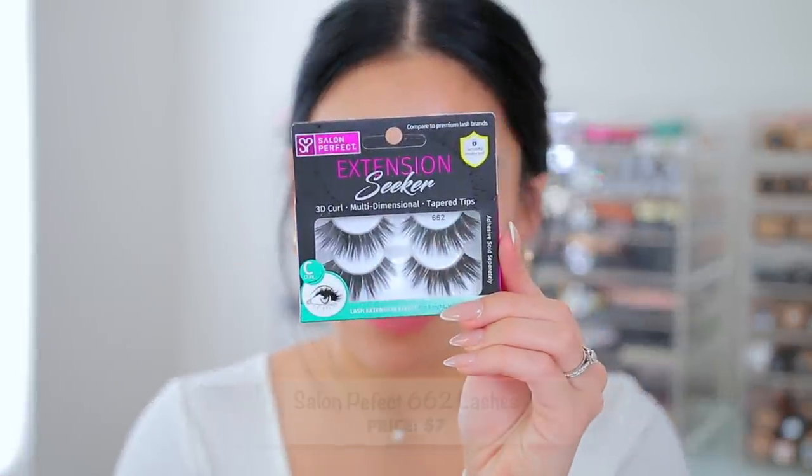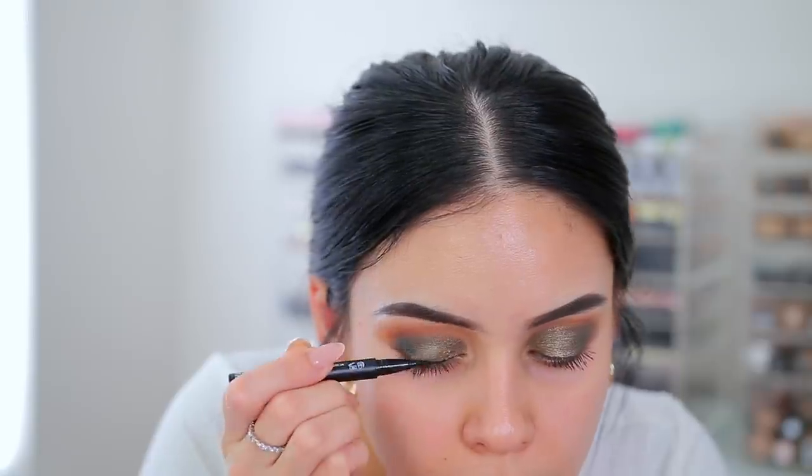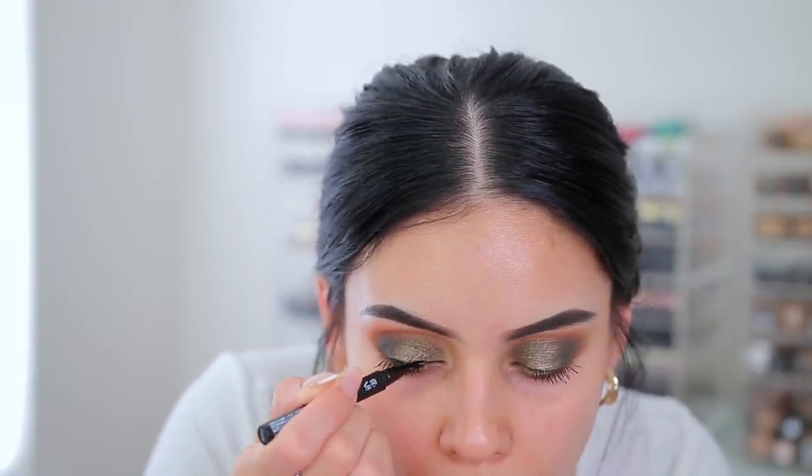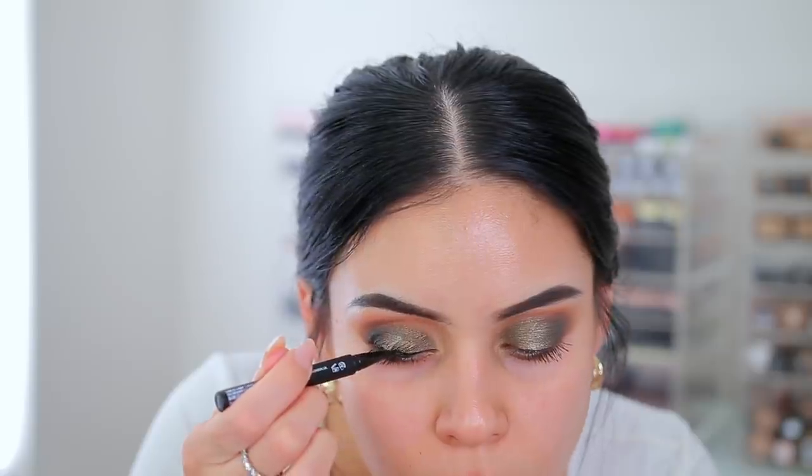So shake well before use, apply liner to lash line. Step two: apply any false lash — it doesn't have to be an Eilor eyelash. The ones I'm going to use are from Salon Perfect, the 662s. I've never tried these before but I saw them at Walmart and they looked really pretty. I love how thick and black they are. I'm going to check Instagram because I'm pretty sure Desi Perkins did a video with this liner — I want to see how many coats she did. She did two coats with the black.